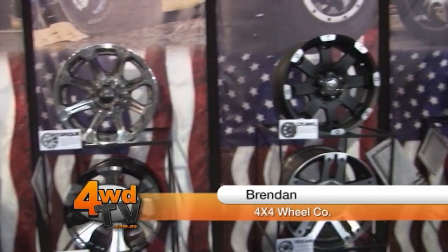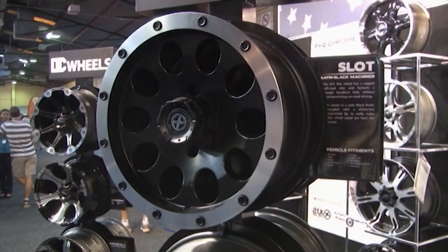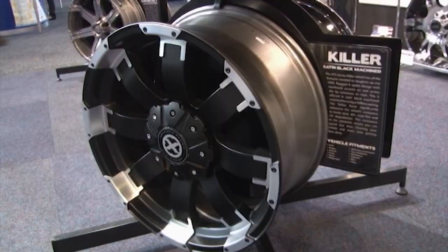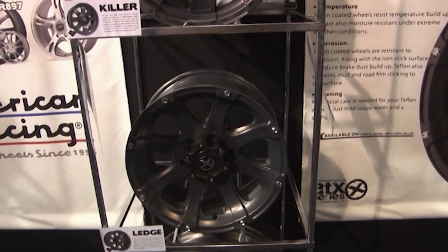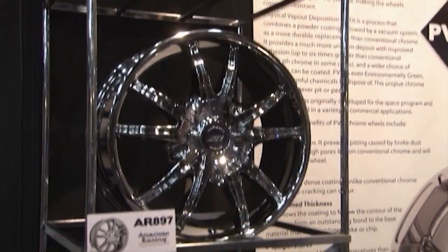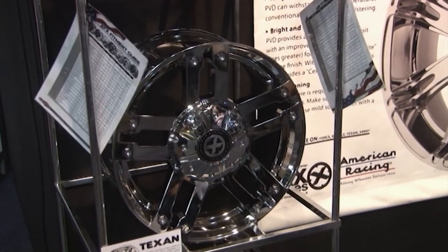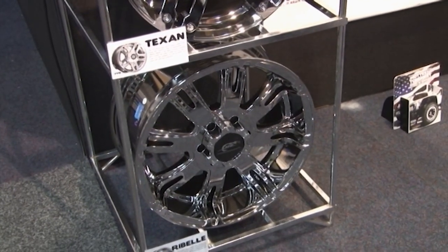Hi, I'm Brendan from 4x4 Wheelco. Today at the 4WD show, I'd just like to run through some of the unique finishes we do in our range. We've got the PVD Chrome. It's a new chrome on the market that actually gives a three year warranty for pitting and peeling. The two ranges we do in that are the American Racing and the ATX range. There's four styles that we do.